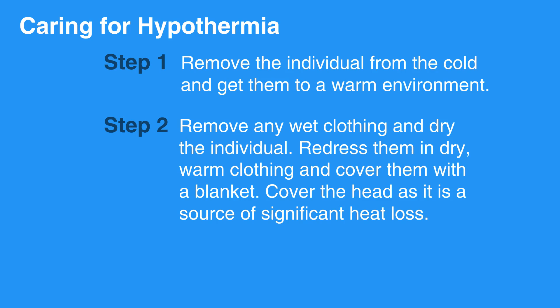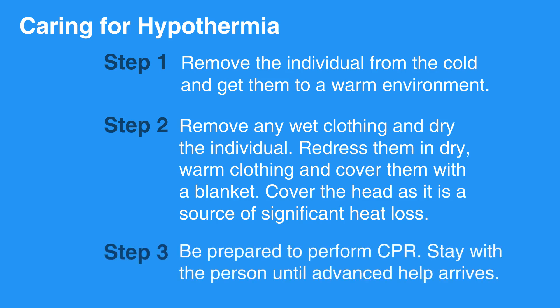Cover the head, as it is a source of significant heat loss. Be prepared to perform CPR. Stay with the individual until advanced help arrives.